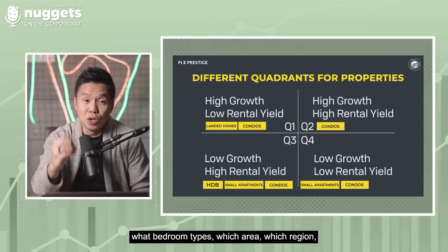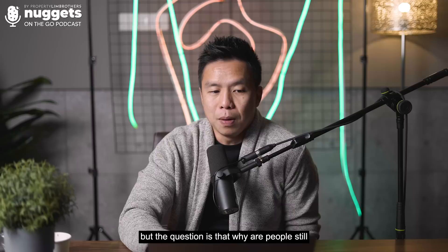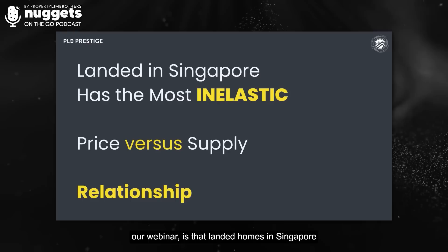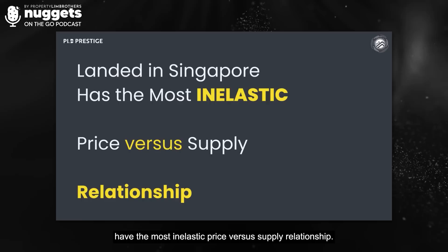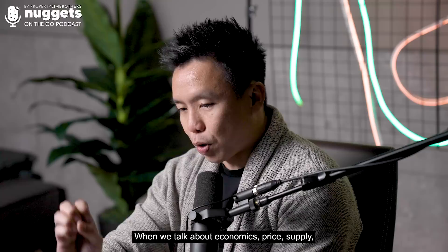Today we're going to first understand the supply factor. Landed as an investment is high growth, low rental yield — but why are people still buying landed homes? If you look at the relationship between supply and price, landed homes in Singapore have the most inelastic price-versus-supply relationship. What do I mean? In economics, when the price of a product or asset increases, supply normally increases. There is price inelasticity, price elasticity, demand elasticity, and demand inelasticity.